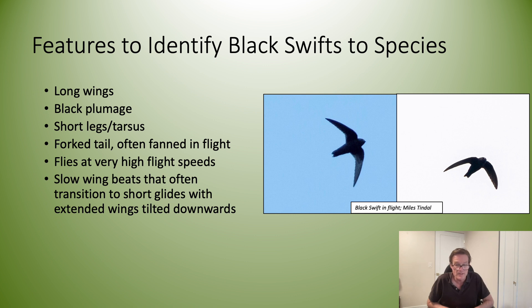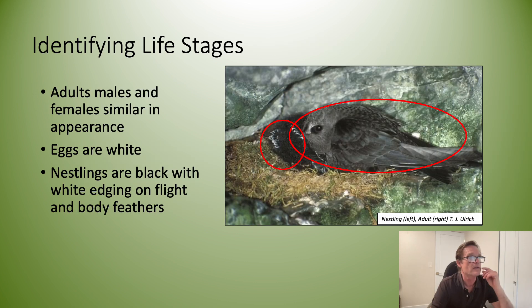The Black Swift flies at high speeds and has slow wing beats with short glides in between. The mature nestlings have maybe a millimeter wide strip of white edging on the secondaries and on the primaries. From a distance, if you're scanning with the naked eye on a cliff face, you may see something that looks like a wet cotton piece of string — take a closer look and it may be the white edging on a Black Swift's primaries.